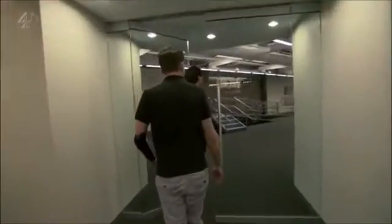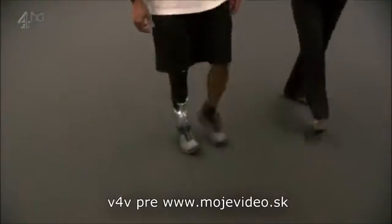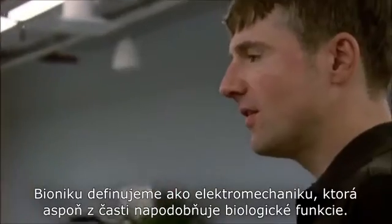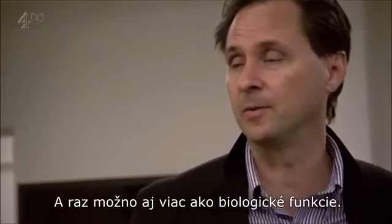This is where we do the human testing on the ankle. We define bionic as using electromechanics to at least emulate biological function, and perhaps one day to go beyond biological function.